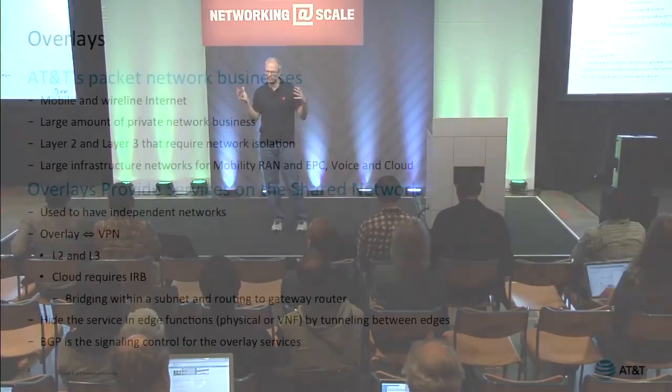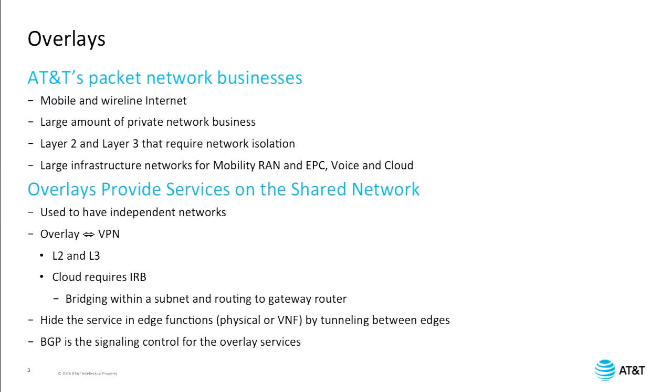AT&T's network business isn't just the internet. We have a lot of private services, both for mobile and wireline. We provide, in addition to normal wavelength, private line services on the packet side. We provide layer-2 networks and layer-3 networks for our private enterprises. We also have a lot of infrastructure networks that we build for our radio access network on the mobility network and for the enhanced packet core, as well as for our voice networks and IMS.